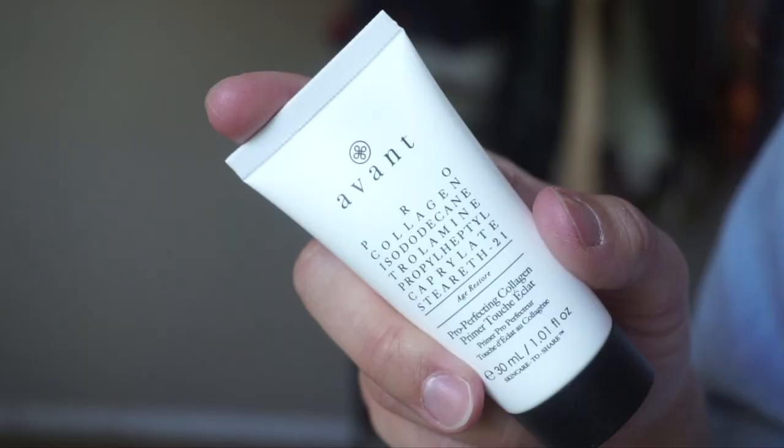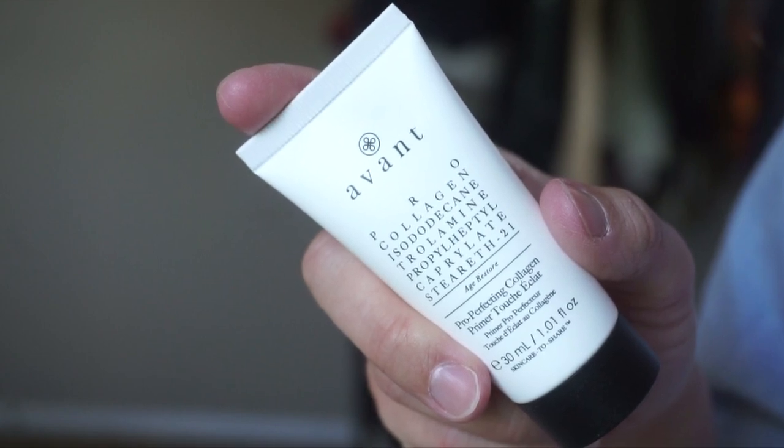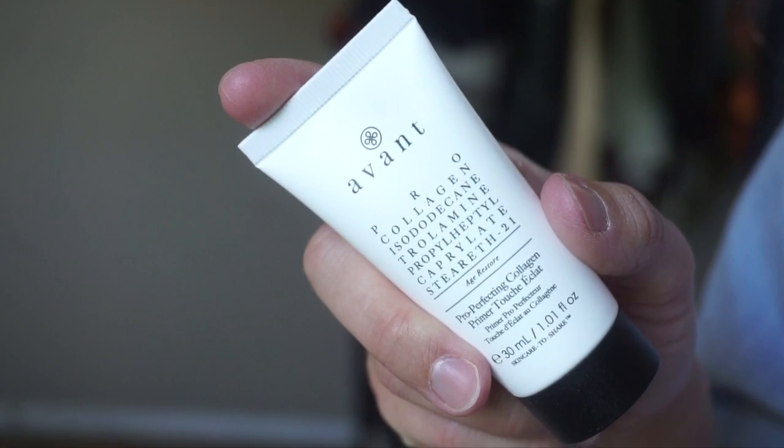By Avant, this is the Pro Perfecting Collagen Primer. You apply it to clean, dry skin — wear alone or under foundation to create a smooth, even look. It's an actual makeup primer. I was thinking this was for your hair! You can use it with or without makeup and it's supposed to smooth out your skin. I don't usually wear primers, so I'm curious how this will work for me, especially since I haven't been wearing makeup. Maybe I should have been using a primer all along.